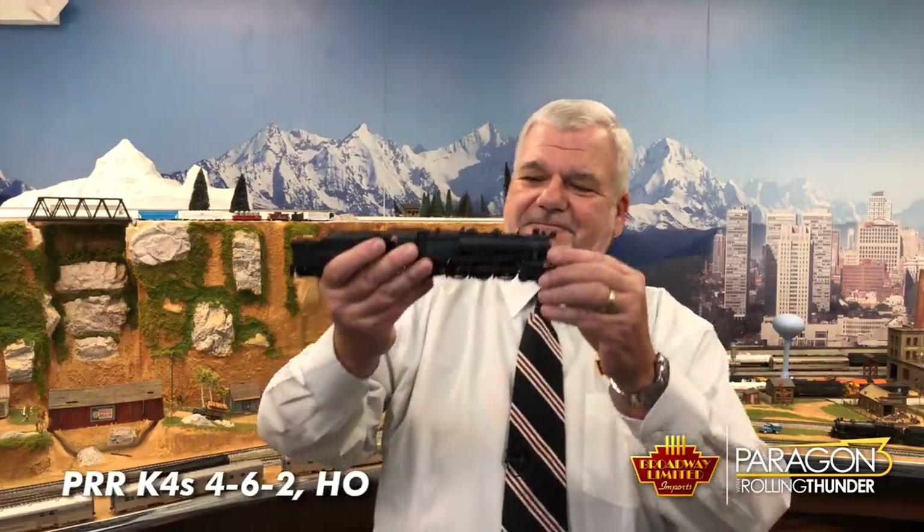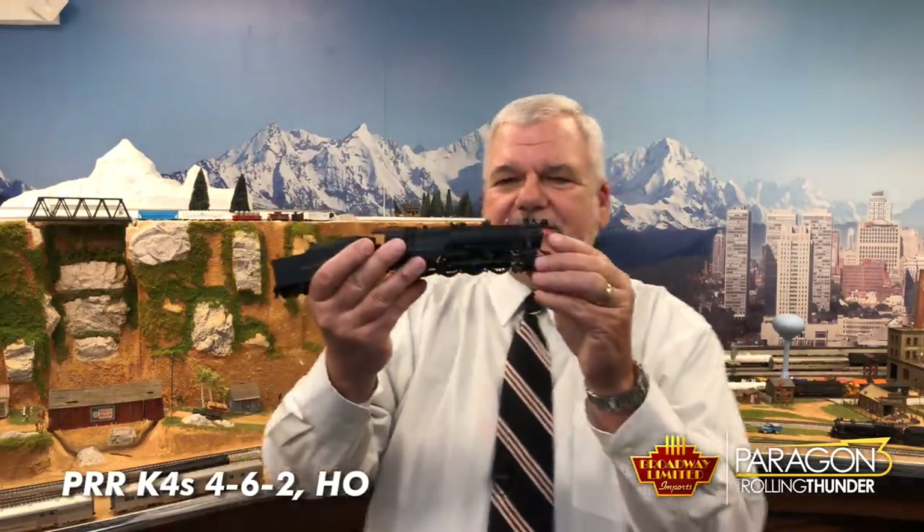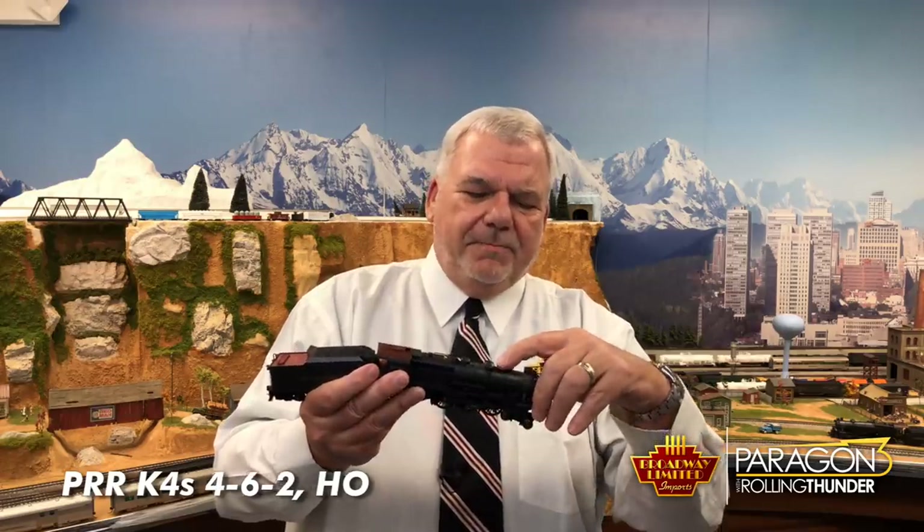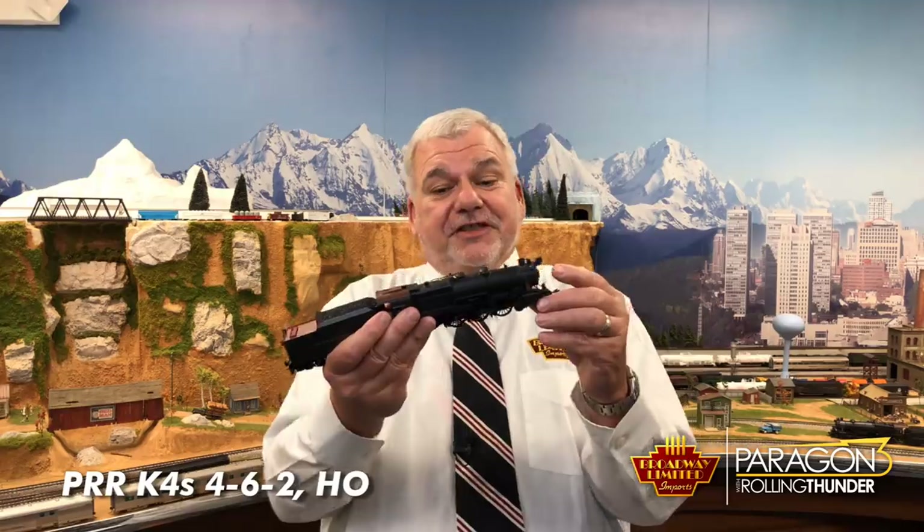Next up is one of my favorite Pennsy locomotives, and that is the Paragon 3 Rolling Thunder K4. This locomotive ran from 1914 to 1957, and it was one of the premier passenger locomotives of its time. It's also the state steam locomotive of Pennsylvania.